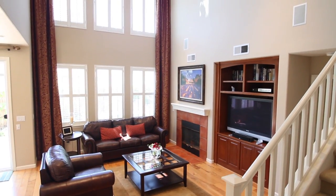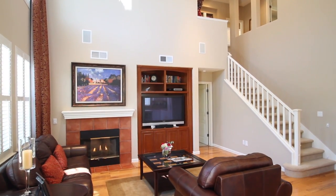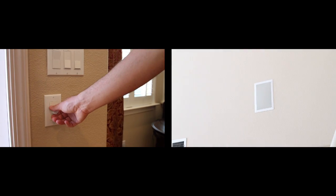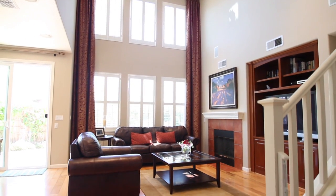This grand room has 19-foot ceilings, a gas fireplace, cherry wood built-ins, home theater surround sound, and wonderful light from the wall of south-facing windows.